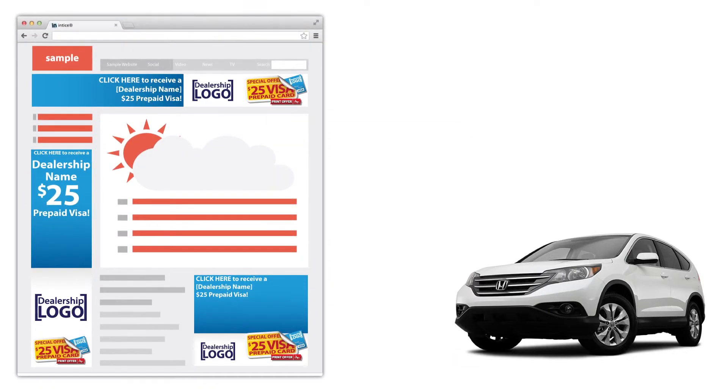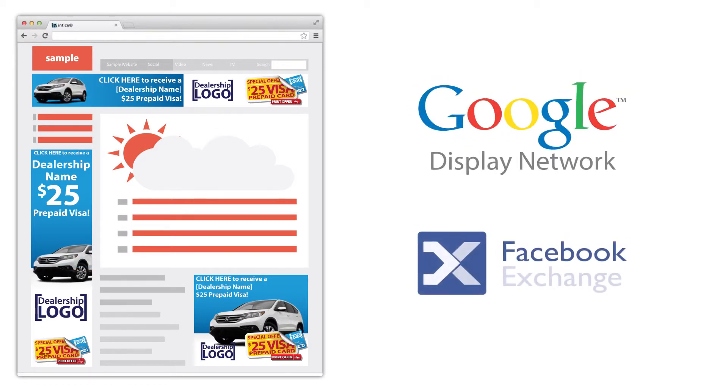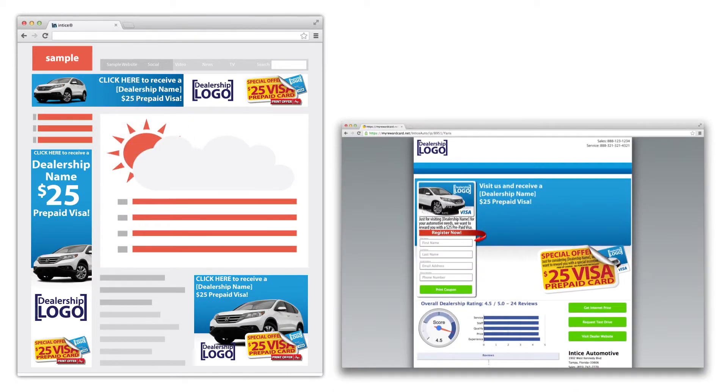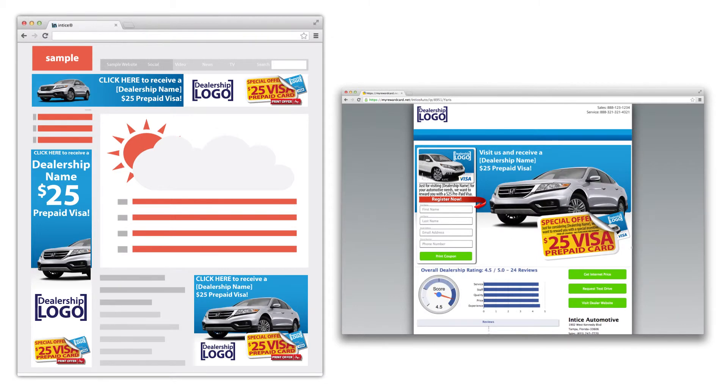The Entice dynamic retargeting system works first by tracking what vehicles a customer researches on your site, and then places those vehicles in ads featuring your dealership's offer. These ads are then shown to customers as they browse the internet through various ad networks including the Google Display Network and Facebook. Personalized ads consistently yield a 500% increase in click-through rate, and when a customer clicks the ad they are redirected to a dynamically generated landing page.